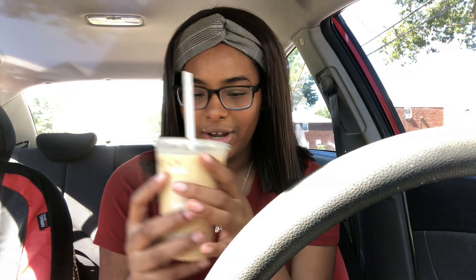McDonald's doesn't label their cups, so I'm not sure which flavor I'm drinking first. At both places I got a small vanilla iced coffee and a small hazelnut iced coffee, both with cream and sugar — no further instructions. I kept it standard because I wasn't sure if McDonald's had milk alternatives and didn't want that to affect the comparison.